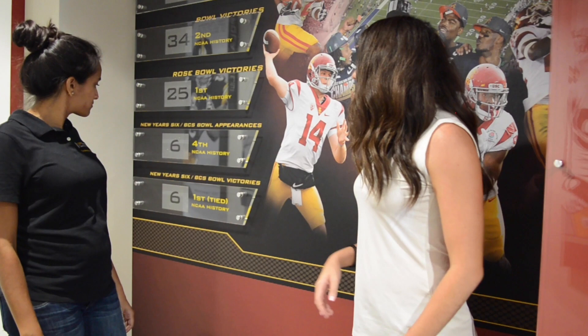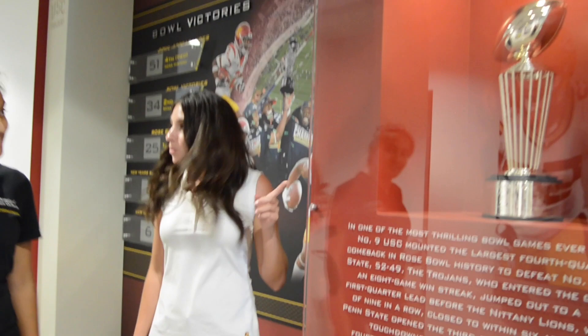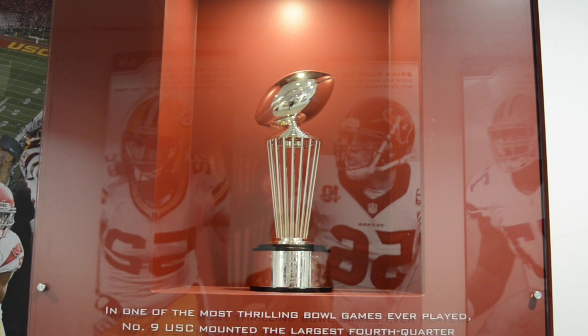This wall details all of USC's bowl victories — we actually have the second most bowl victories in NCAA history. And this is the 2017 Rose Bowl trophy, which we won against Penn State in a last-second victory, 52 to 49.